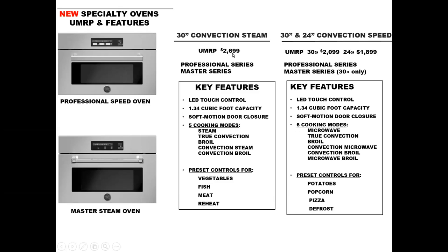The steam oven comes in at just $2,699 — an incredible value. Getting into the convection speed ovens, we have a 30-inch and a 24-inch available in the pro series only. Features include microwave, true European convection, broil, convection microwave, convection broil, and microwave broil. It also includes several presets like potatoes, popcorn, pizza, and defrost. The 30-inch comes in at $2,099 and the 24-inch at $1,899 — incredible value.